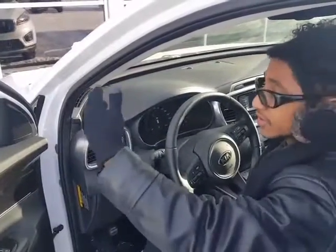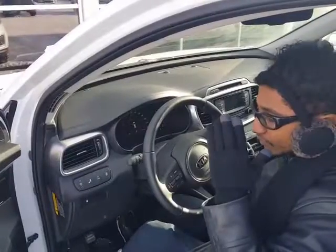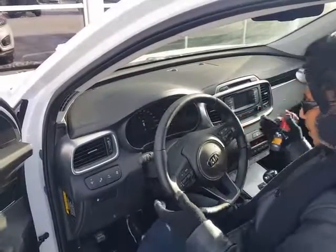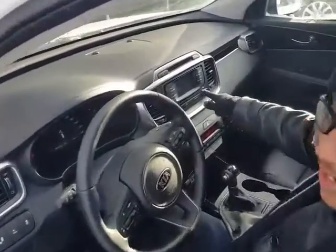If you have a vehicle that's on your blind spot on the left or right, it is going to warn you with a beep, beep, beep. And here, you have your backup camera.